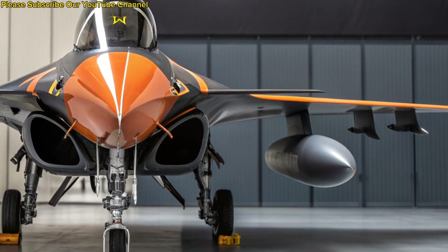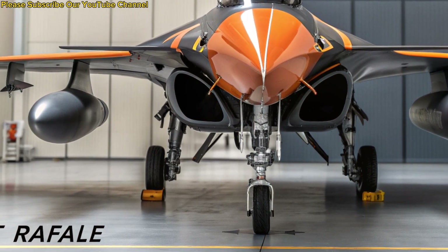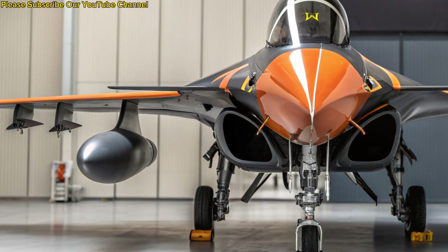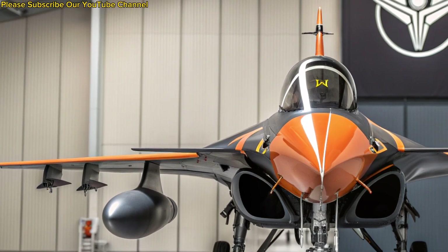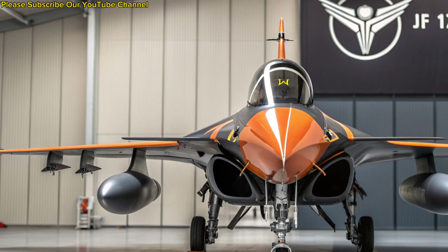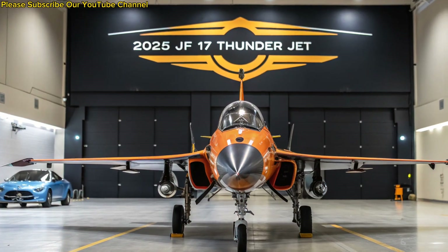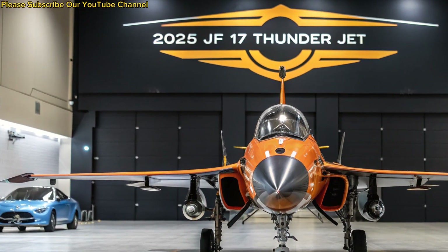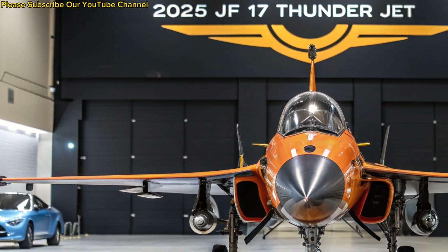The JF-17 Thunder in 2025 is more than just a fighter aircraft — it is a symbol of resilience, progress, and innovation. It continues to safeguard Pakistan's skies while proving its value internationally. With continuous upgrades and combat-proven reliability, the Thunder stands tall as one of the most successful and affordable fighter jets of its generation, reflecting the future of accessible modern air combat.